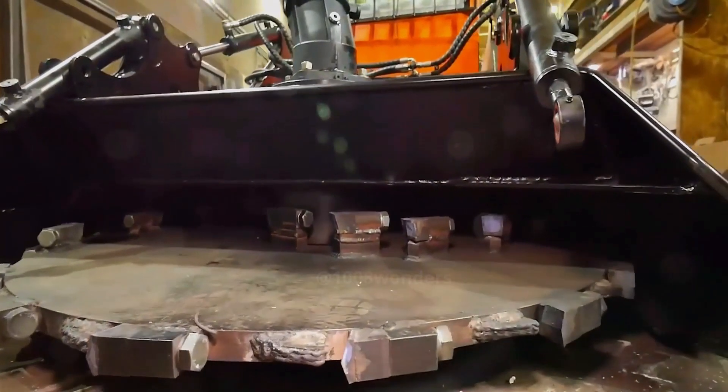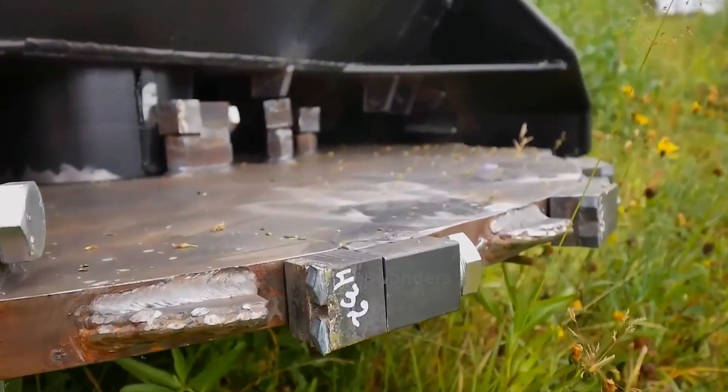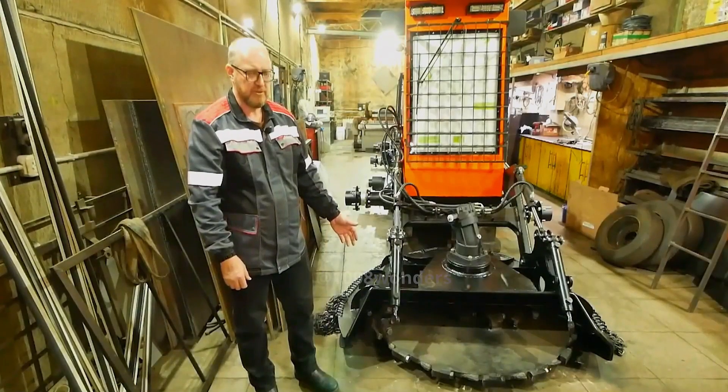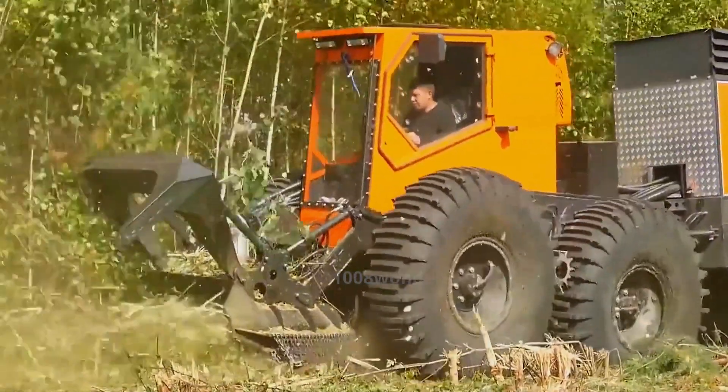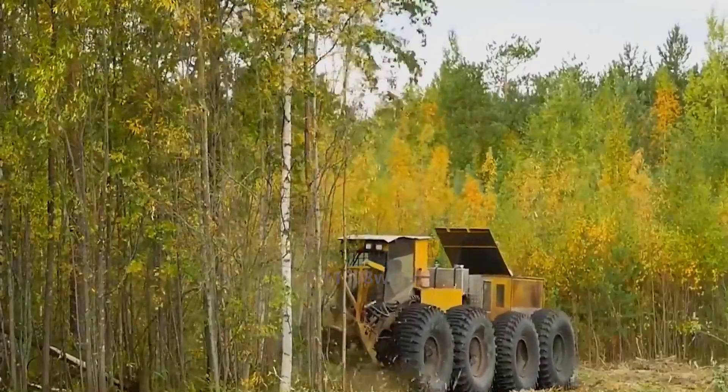The most important part is the cutting device at the front — a massive circular saw blade made of high-carbon diamond material. It weighs 145 kilograms, and despite its weight, it can still rotate at 1,550 revolutions per minute with a diameter of 1.5 meters.